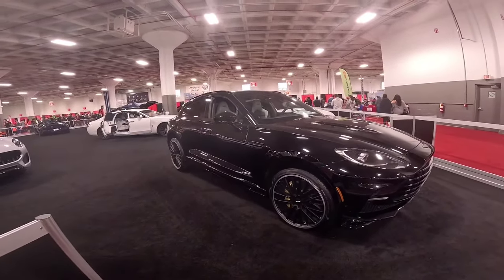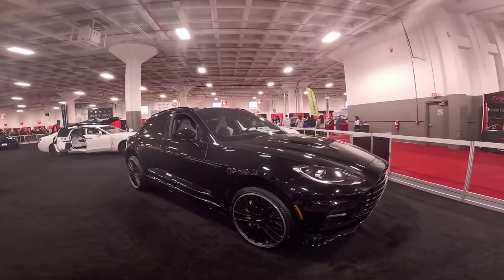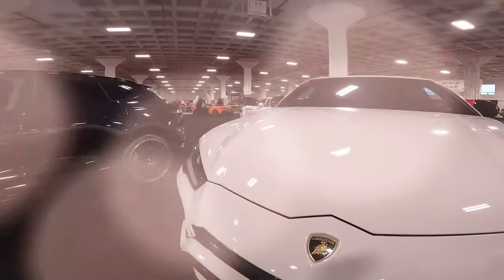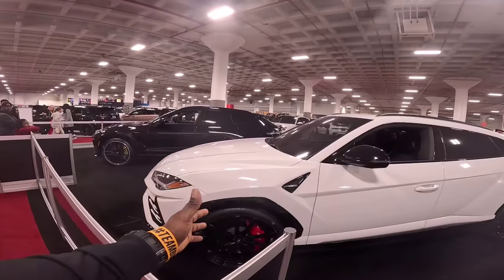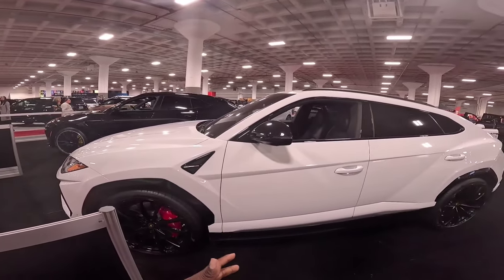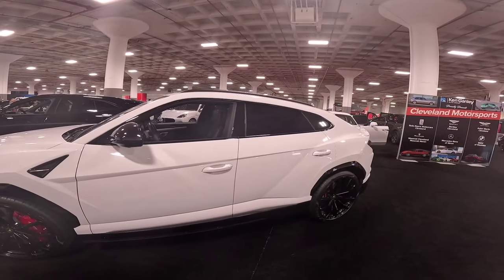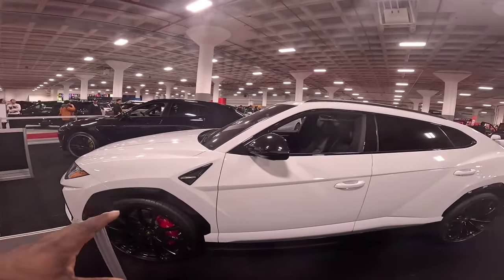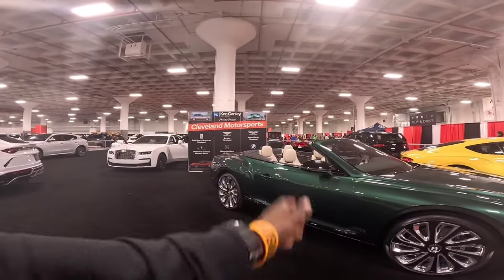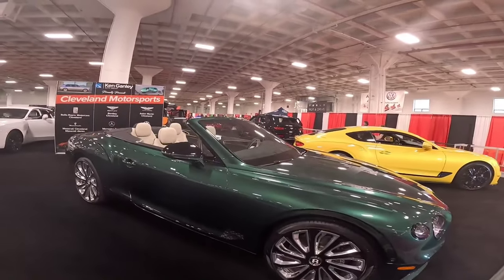Get your checkbooks out because we are about to check out Millionaire's Row with some expensive cars. The Lamborghini Urus — one of my top five cars right here. A lot of horsepower, a huge stance with a sleek modern look. This car is badass, and it looks just like money in that money green.